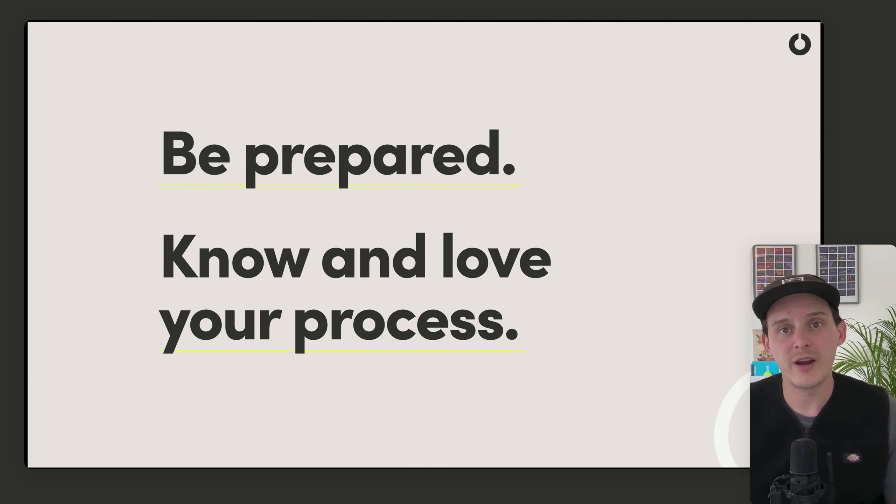That is the preparing in a digital sense. From a mental point of view, I like to go through and practice those questions the night before. Make sure you've had your coffee, had your water, done your yoga, and your room is nice and clean wherever you're doing your call from.